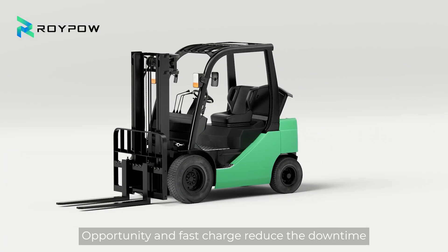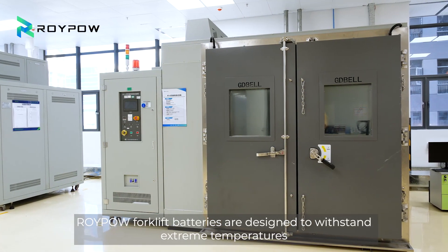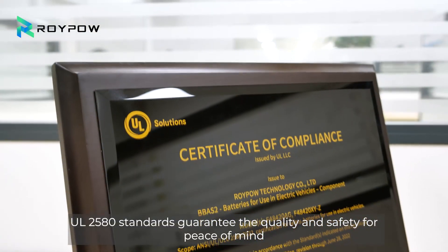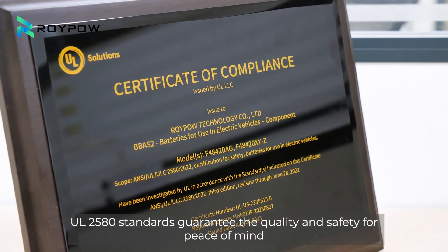Reduce the downtime, keeping your fleet powered all day. ROIPO forklift batteries are designed to withstand extreme temperatures. UL2580 standards guarantee the quality and safety for peace of mind.